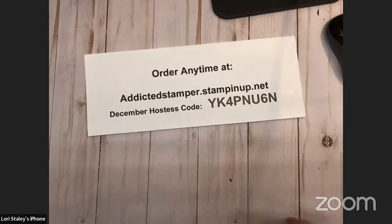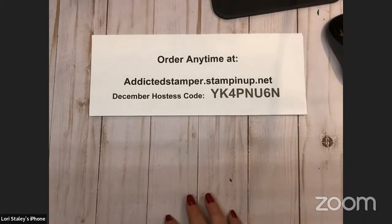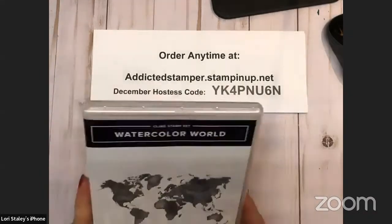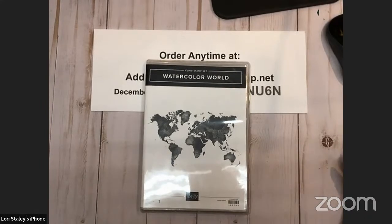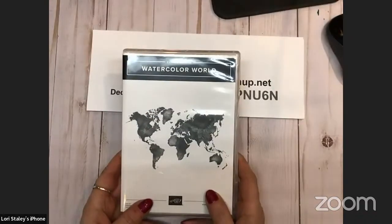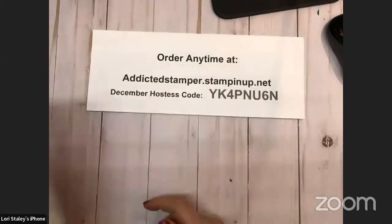This one I swore when I saw it in the catalog and on the display board at a convention — I thought I'm not going to want that. But then my dear friend Connie was demonstrating and she showed this background stamp, so now I had to have it. It's the world, it's the globe, and I think there are going to be a lot of different things we can do with it. So don't say no — don't ever say I'll never buy that, because somebody's going to show you something to do with it.